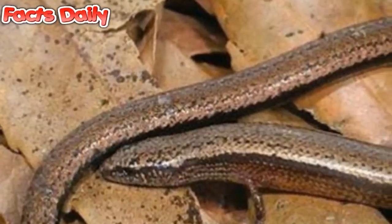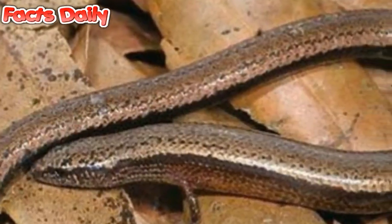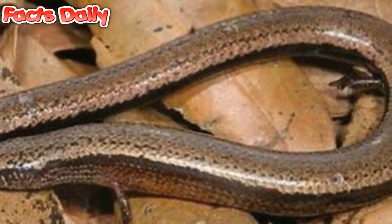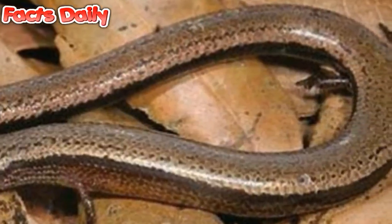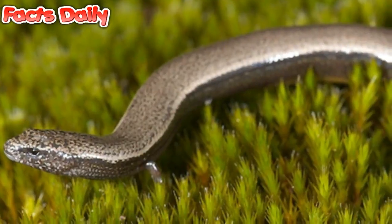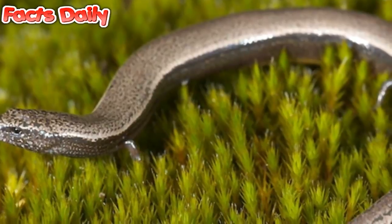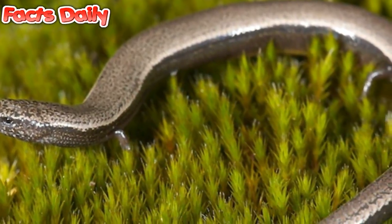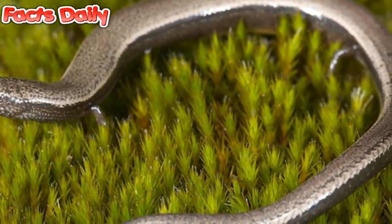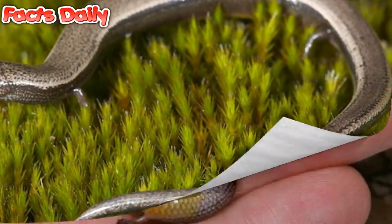One question scientists are hoping to answer in studying the skinks' ability to give birth this way is how the reptiles' live babies are getting nutrients with this new biological arrangement. Are they continuing to receive them from the placenta? Traditionally, baby mammals acquire nutrients from the placenta, while babies incubated inside eggs absorb their nutrients from the yolk and shell. Without either one of these protective casings, how live skink babies are surviving in vitro is currently a mystery.